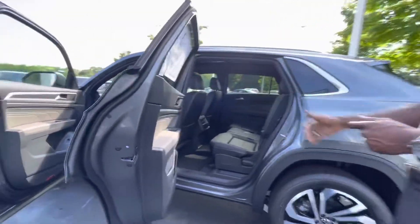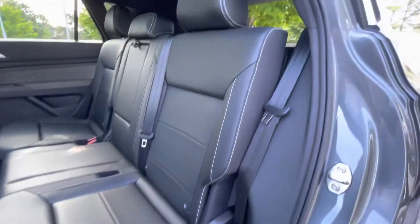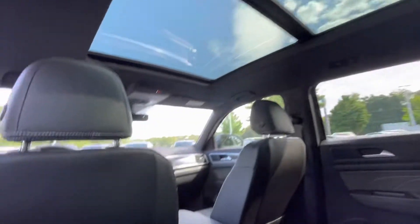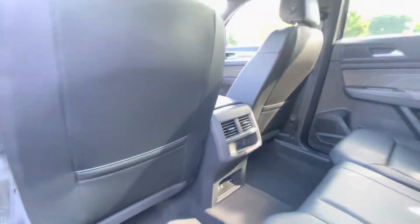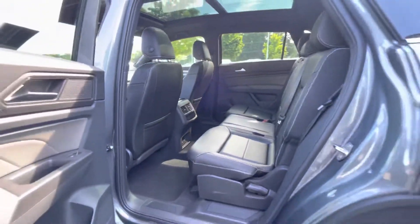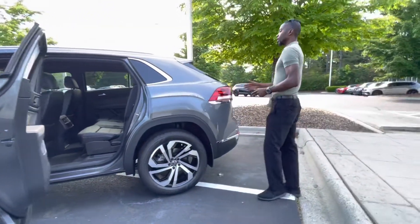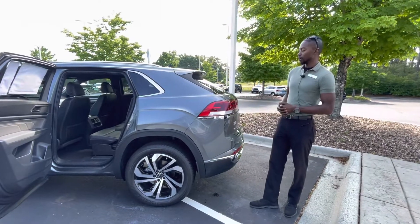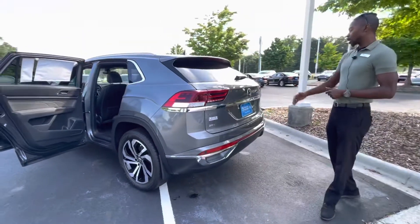Moving to the rear, it gives you a nice amount of space. When it comes to hip and leg room, no issues there. This vehicle has a separate air conditioning unit for the rear, so ventilation is not an issue. I absolutely love how this vehicle kind of drops and slopes here, which gives it that nice, aggressive look, being that it's the Cross Sport.